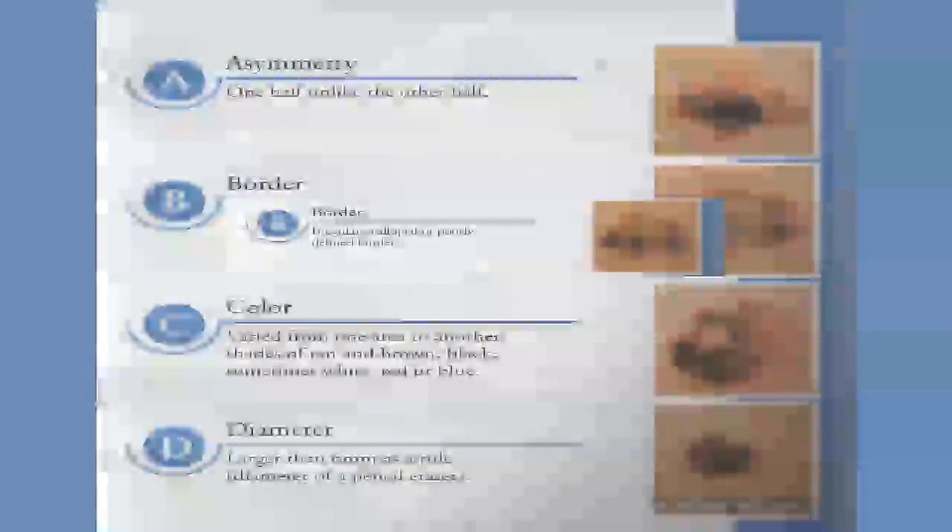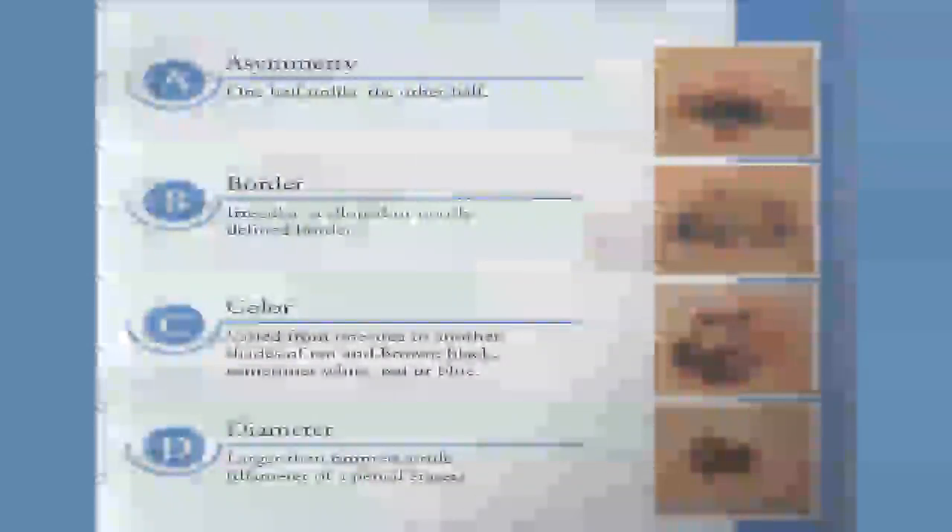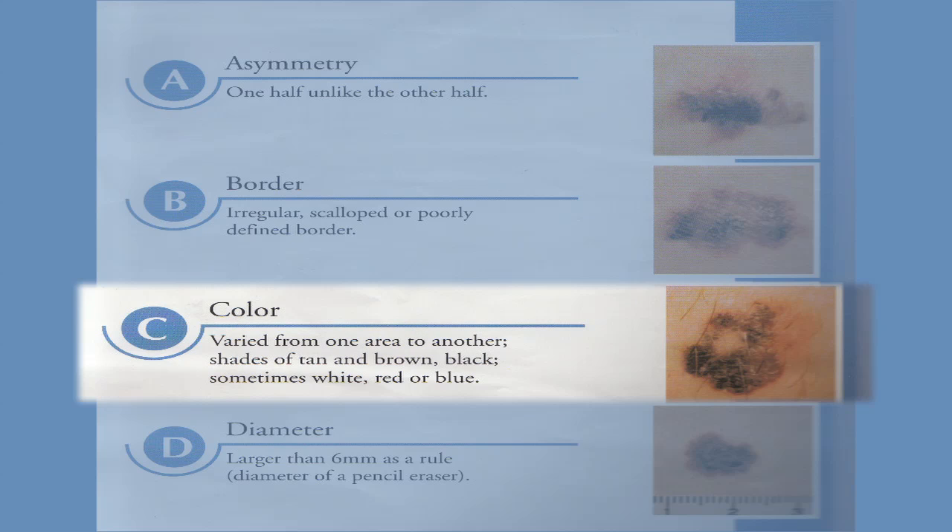B stands for border. So if your border is notched or jagged or otherwise irregular — it's not a smooth contour — that's a worrisome sign. C stands for color. Most moles are tan or dark brown or otherwise homogeneous in their color. If your mole is blue, black, red, tan, brown, or multiple colors, that's a worrisome sign.